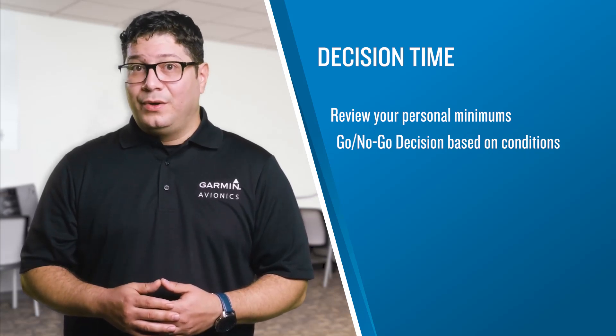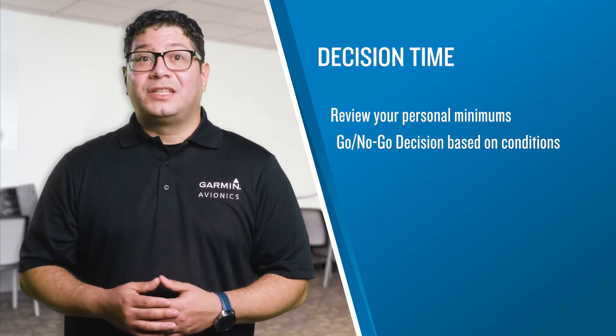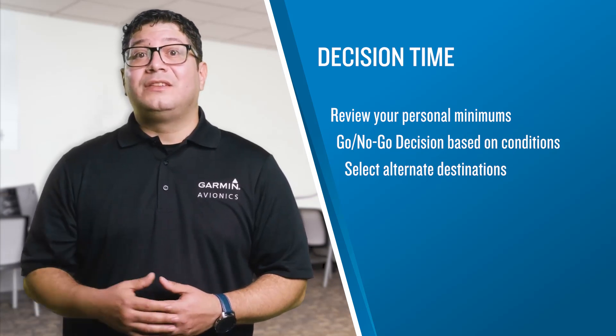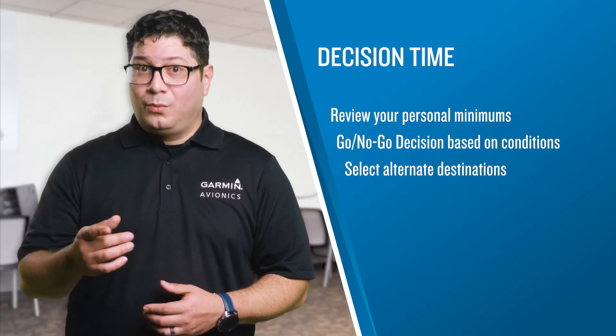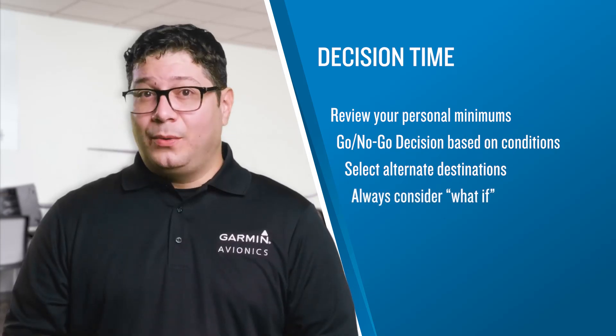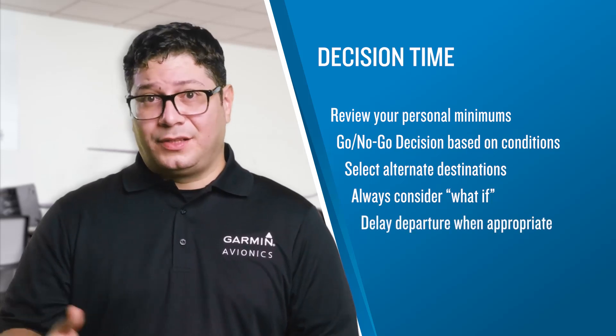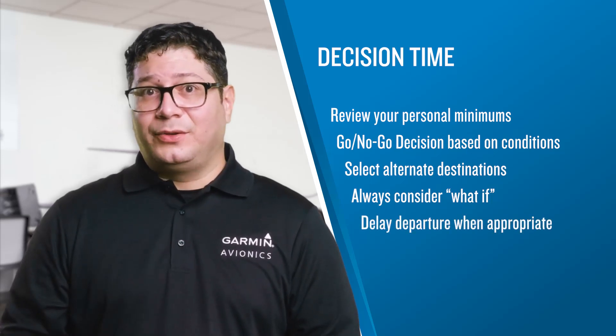If your decision is to go, you need to decide on actions to take if the weather worsens during the flight. Selecting alternate destinations during the pre-flight planning phase makes it much easier to act on the need to divert once airborne. You always need to keep the question 'what if' in mind. Sometimes your best decision will be to delay your flight until conditions improve. Developing a comprehensive mental image of the ceilings and visibility to be encountered during pre-flight is just the beginning of creating and maintaining situational awareness concerning weather.